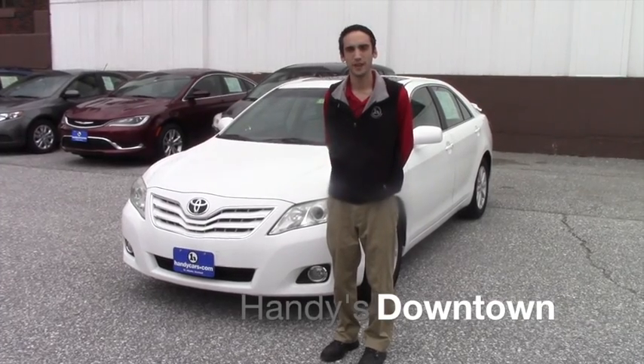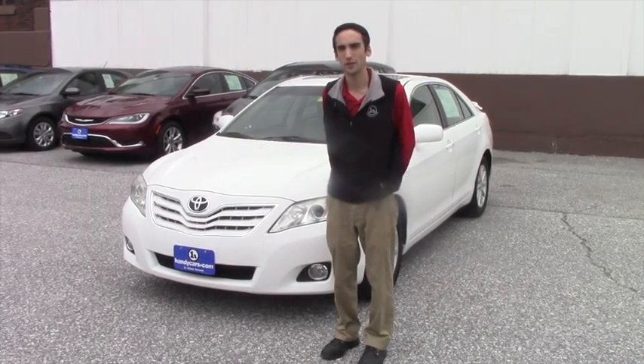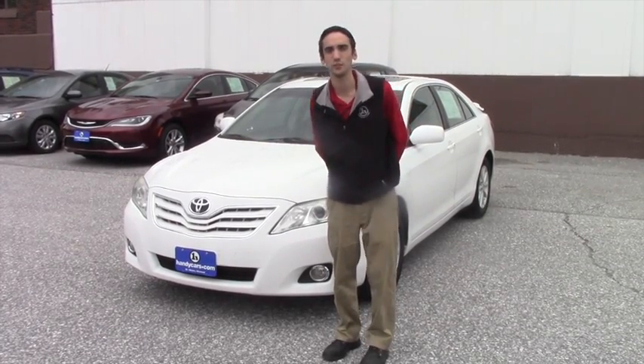Hello Janessa, this is Matthew Riemann from Handy Downtown. I know you inquired on a Corolla we had a little while ago. Just wanted to show you this 2010 Camry XLE we got in.